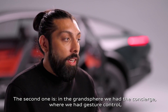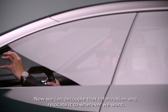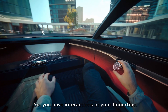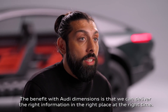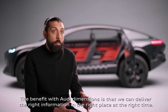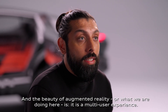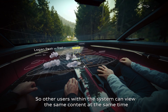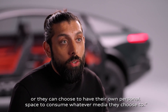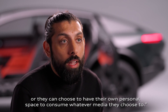In the Grand Sphere we had the concierge with gesture control where you are in a relaxed position and can't reach anymore. Now we can decouple that information and relocate it wherever we want, so you have interactions at your fingertips. The benefit with Audi Dimensions is that we can deliver the right information in the right place at the right time. The beauty of augmented reality here is that it is a multi-user experience — other users within the system can view the same content at the same time, or they can choose to have their own personal space to consume whatever media they choose.